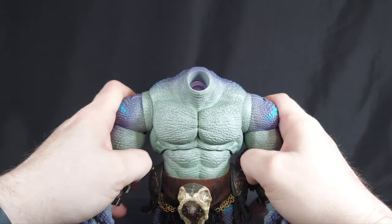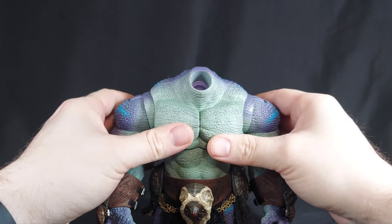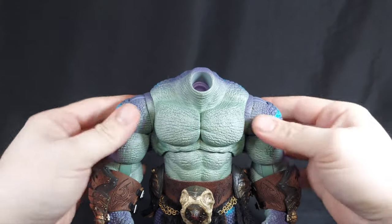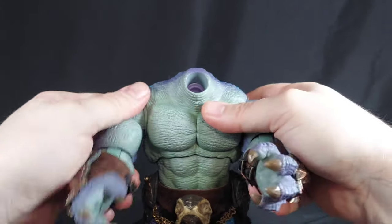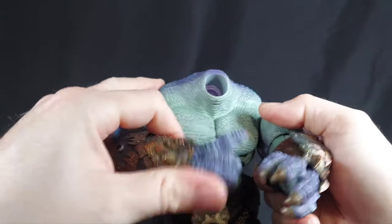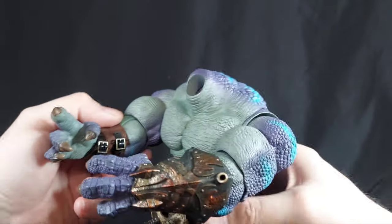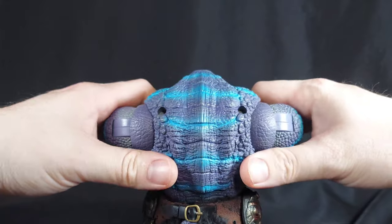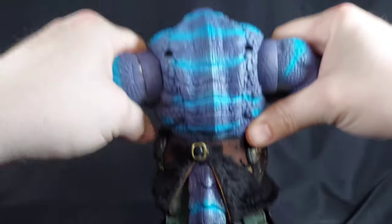Other than his head popping off so much, he does have a lot of articulation. I like how it has the butterfly joint to it — it can only go so far forward, but having the option is nice. He could reach across his chest just about, but having that big boy body does hinder some things — that's the sacrifice. You can get it back so far, which is pretty nice.